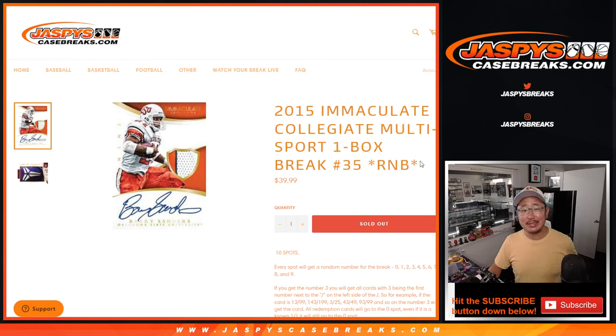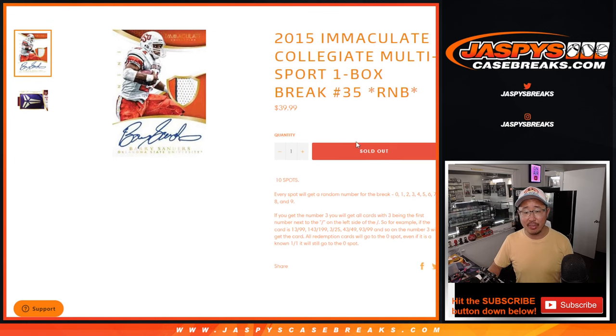Hi everyone, Joe for JazzPeaceCaseBreaks.com, coming at you with 2015 Panini Immaculate Collegiate Multisport. One box, random number block, break number 35.